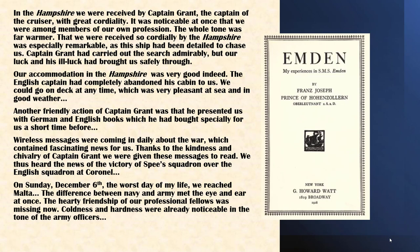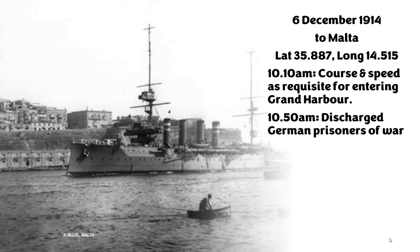Spee's squadron was the German East Asia Squadron — the Emden had been part of it before being sent solo into the Indian Ocean. The prince writes: 'On Sunday December 6th, the worst day of my life, we reached Malta. The difference between Navy and Army met the eye at once — the hearty friendship of our professional fellows was missing. Coldness and hardness were already noticeable in the tone of the Army officers.' I'll probably come back to revisit his story. The Hampshire logbook records: 10.10am, entering Grand Harbour; 10.50am, discharge German prisoners of war.